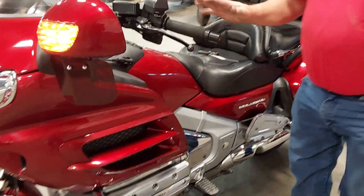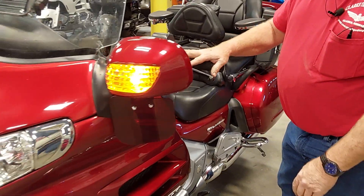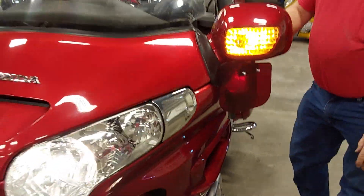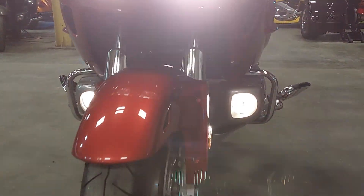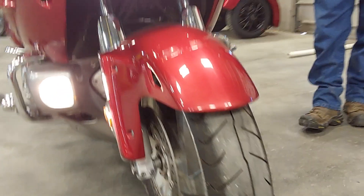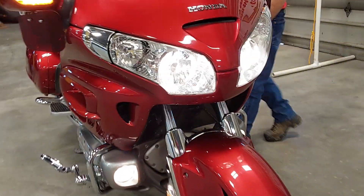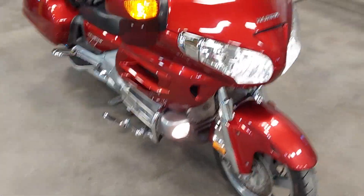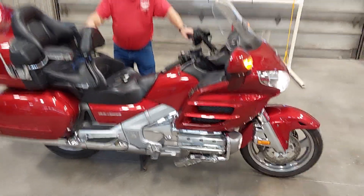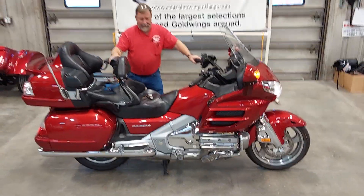It does have the heated seats and heated grips. Of course it's got the Baker wings — the color-matched Baker wings. And under the front there, got the driving lights, the good Honda driving lights on it. The front tire is in really nice shape. Just a super nice 2008 Honda Goldwing, 1833cc, five-speed transmission.